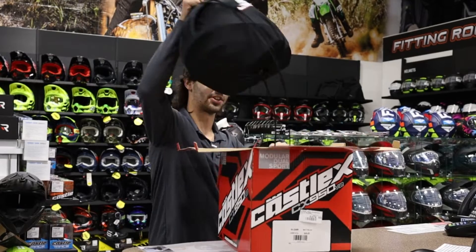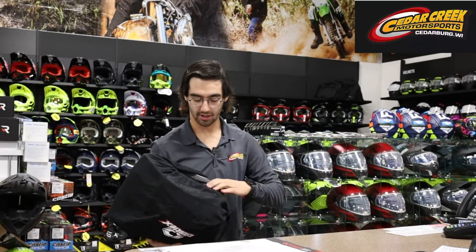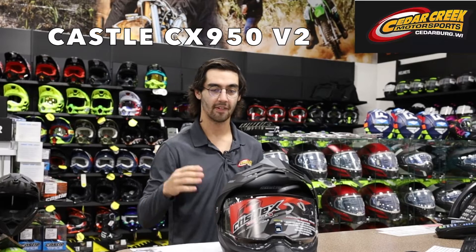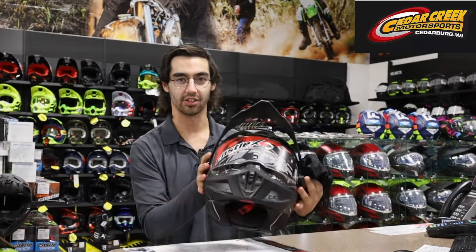Hey guys, what's going on? This is Ian over at Cedar Creek Motorsports and today we got a little surprise for you. We've got the all-new Castle CX950 V2 just came in store. Come take a journey and check this helmet out.